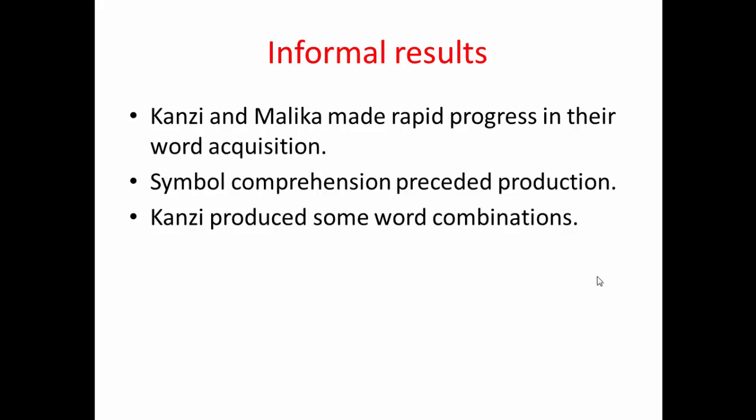Kanzi was also able to produce word combinations — putting more than one word together — and in a more advanced way could actually refer to other people, asking others to go and do things for him.